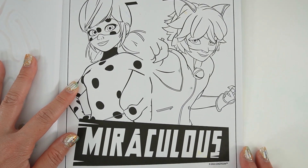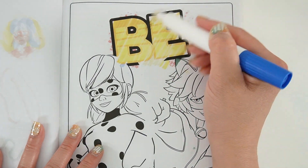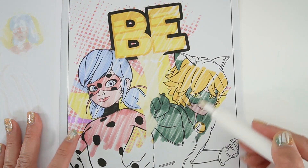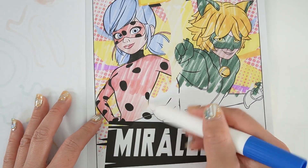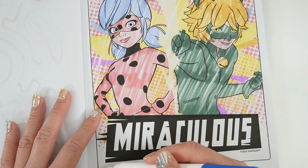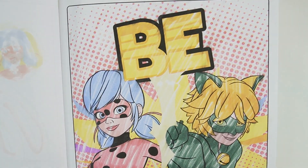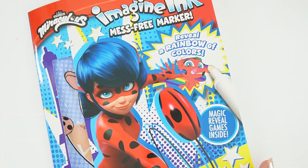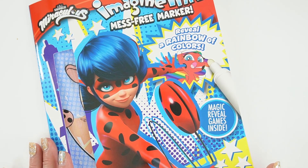And here is our last page — oh, this is so much fun! Let's color them in. And there we have it. It says 'Be Miraculous.' I had so much fun with this activity book — the games are really fun and I love the large size format. If you like this video and want to see more like it, make sure to subscribe, and I'll see you next time, bye bye!